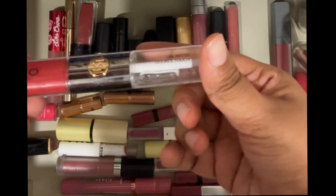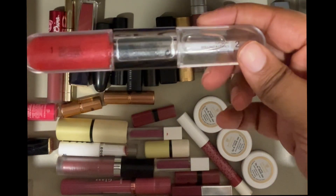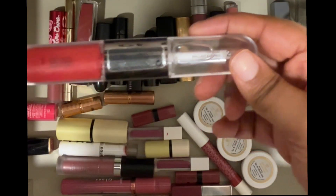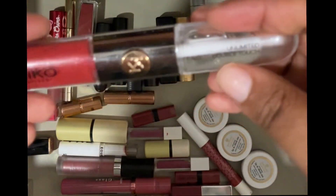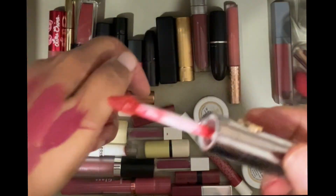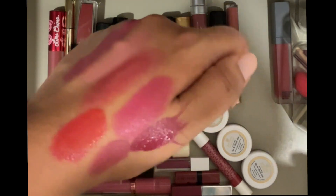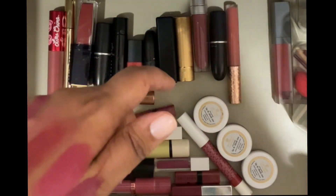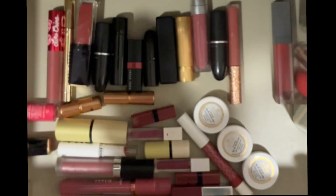This is Kiko Milano in shade — I'm not sure if it's called One or something else, I can't make out the shade name. It's pretty but it's quite old, and even though it smells okay, I never remember to use it. So I'm going to declutter this — I'm going to throw it away because I think it's too old to even ask anyone if they'd want it.